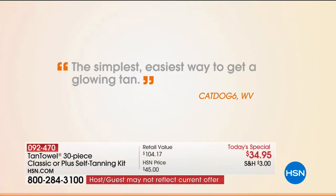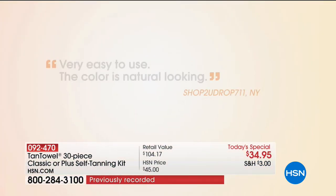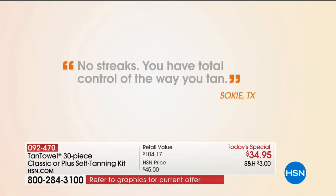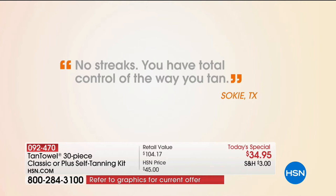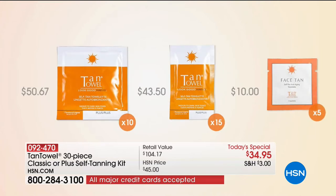I want you to look at some reviews and comments with me, because this is a product we've sold over 96 million units. Take a look. Very easy to use. The color is natural-looking — that is the key to me. No streaks. You have total control of the way you tan. I have been using for years. So easy. It looks authentic. Those are the comments I like to hear when making a purchase, especially on a self-tanner.